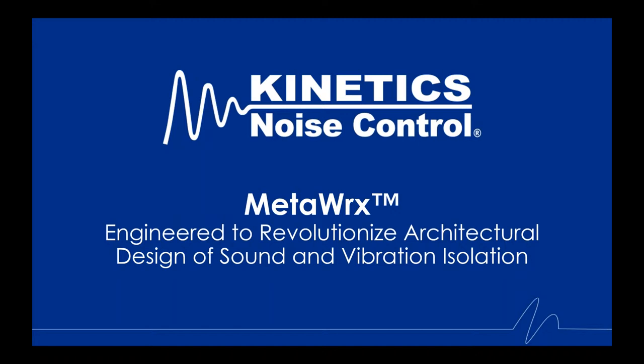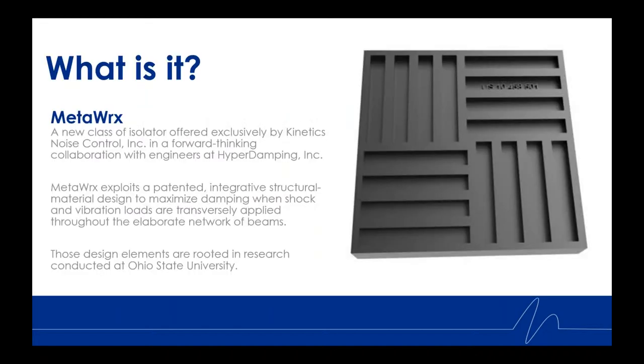Thank you, Tanya. So what is this new technology in the world of sound and vibration isolation? MetaWorks is a new class of isolator offered exclusively by Kinetics Noise Control, in a forward-thinking collaboration with engineers at HyperDamping Incorporated.